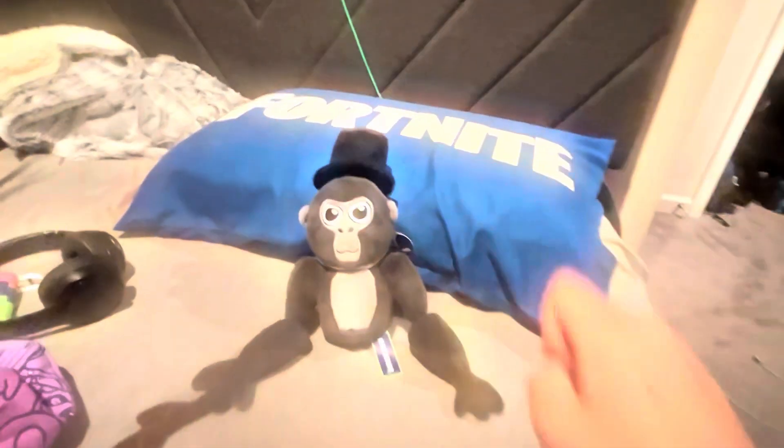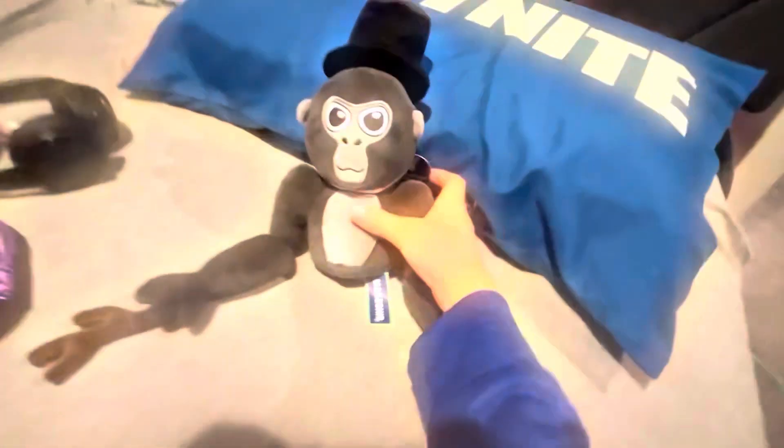This time let's put on his top hat. Wow, so this is what he looks like with the top hat. I like it — very good plush!